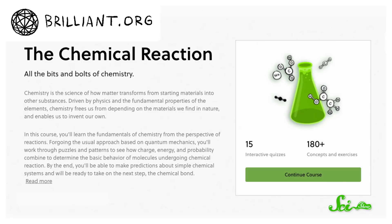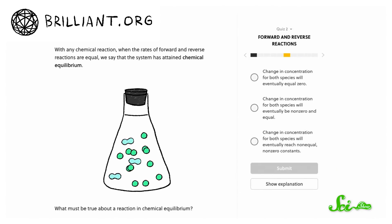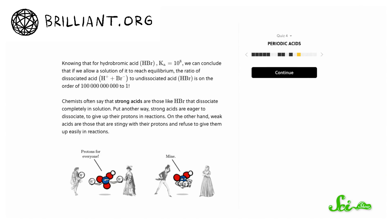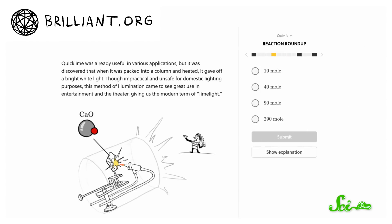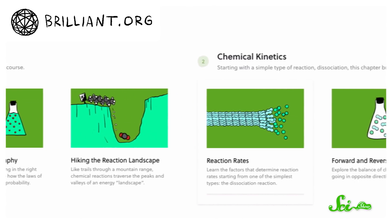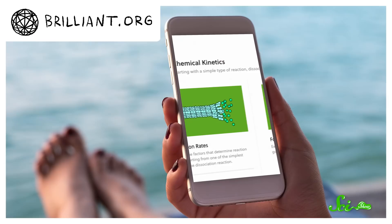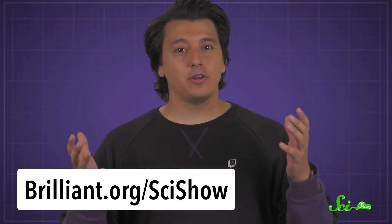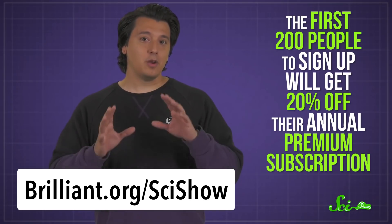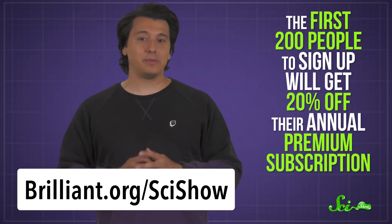If you liked this episode, you might also like Brilliant's course, The Chemical Reaction. It's based around puzzles and patterns to help you understand how molecules act. And by the end, you'll know enough to make predictions about chemical systems. Like all of Brilliant's other courses, this one is hands-on and interactive, and it's available offline through their iOS and Android apps. You can go to brilliant.org/scishow, and the first 200 people to sign up will get 20% off their annual premium subscription.